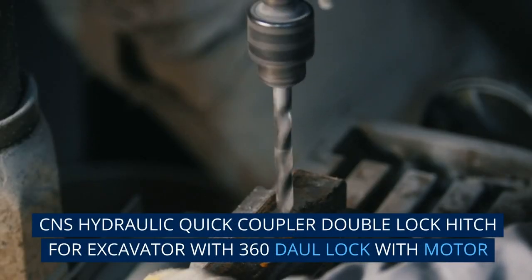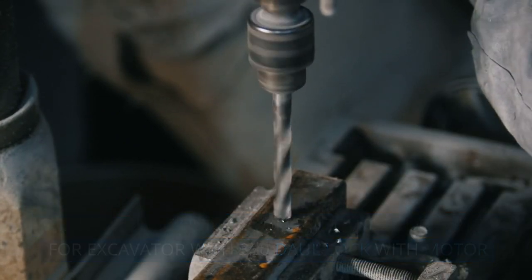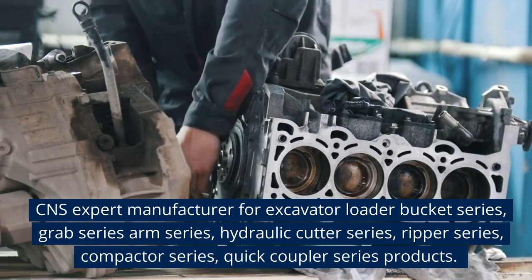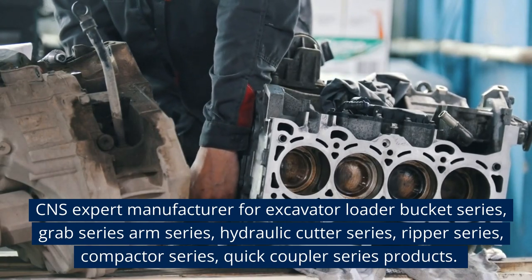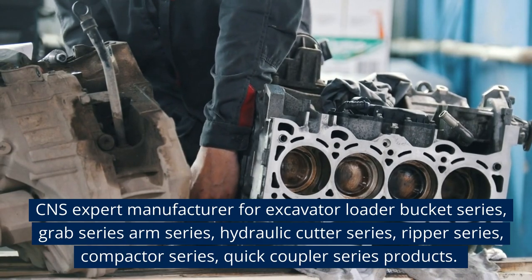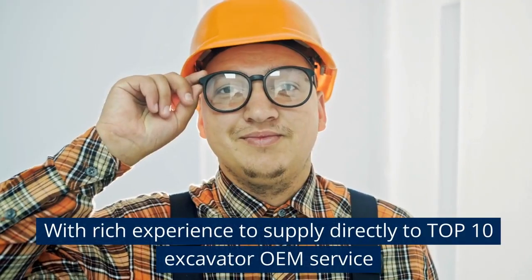CNS hydraulic quick coupler, double lock hitch for excavator with 360-degree lock with motor. CNS expert manufacturer for excavator: loader bucket series, grab series, arm series, hydraulic cutter series, ripper series, compactor series, quick coupler series products.